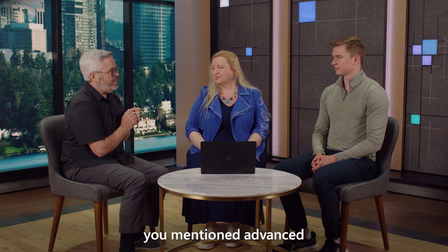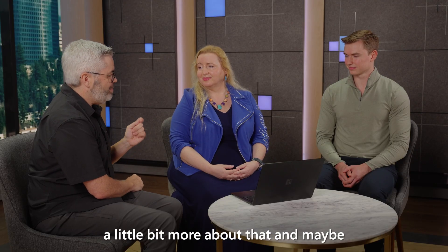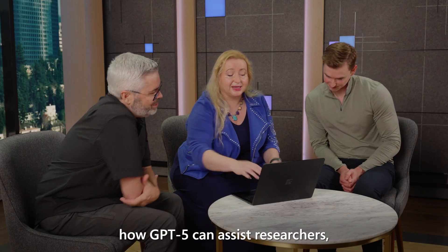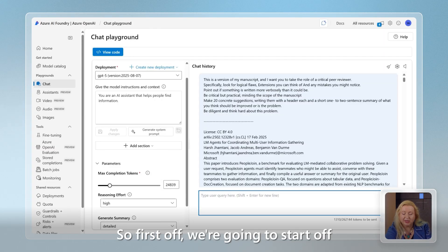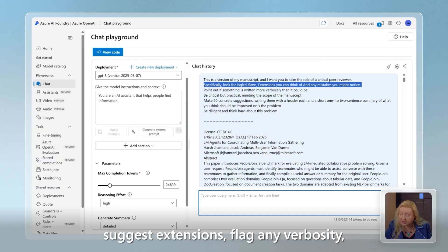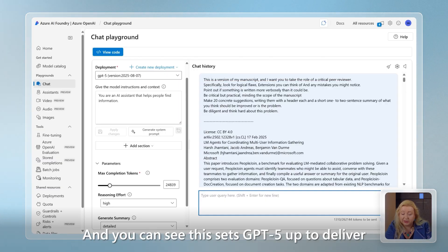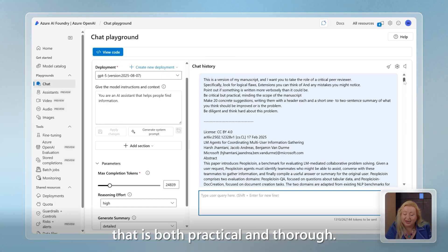Naomi, you mentioned advanced frontier reasoning. Can you tell me a little bit more about that, and maybe show us something? I'd love to. I'd love to show off how GPT-5 can assist researchers, especially in peer reviewing academic work. So first off, we're going to start by prompting GPT-5 to act as a critical peer reviewer. Here's the prompt we're using: act as a critical peer reviewer, identify any logical flaws, suggest extensions, flag any verbosity, and provide 20 concrete extensions. This sets GPT-5 up to deliver structured and actionable feedback that is both practical and thorough.